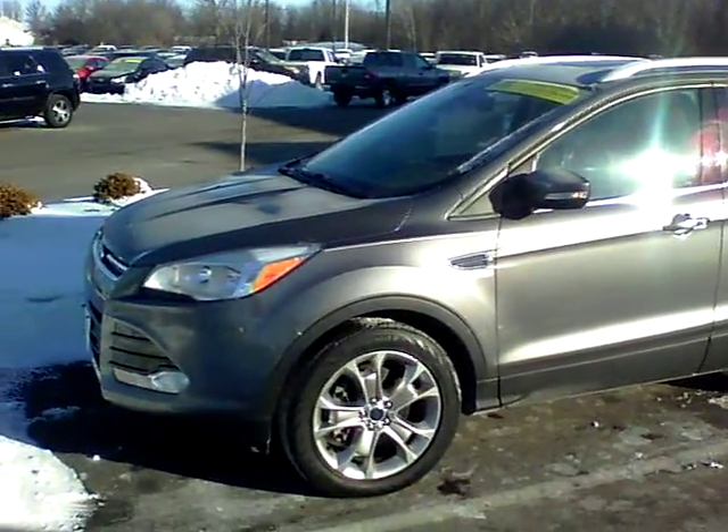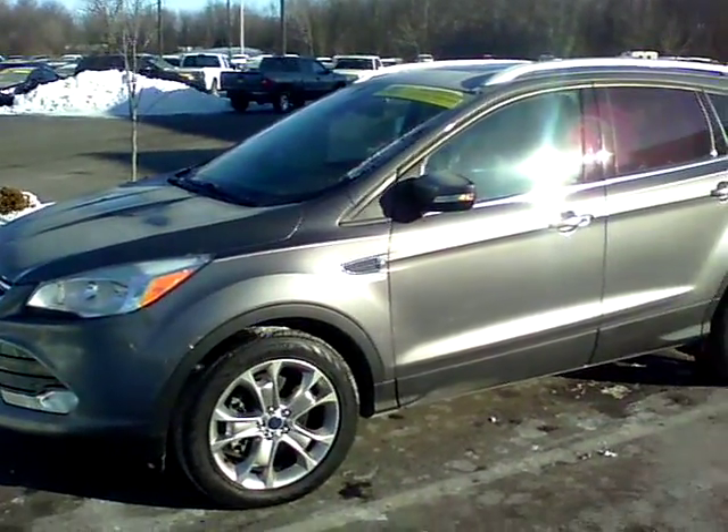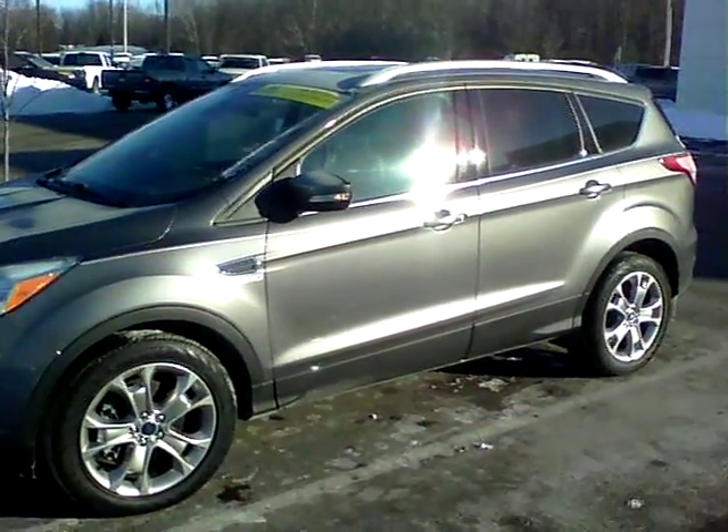Hi, this is Patrick at Bill Estes Ford. Wanted to send you a quick video on the 2014 Ford Escape Titanium that you inquired on.